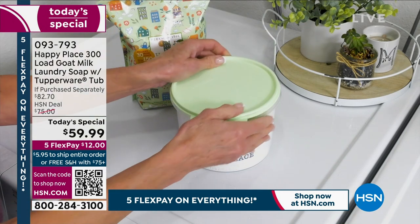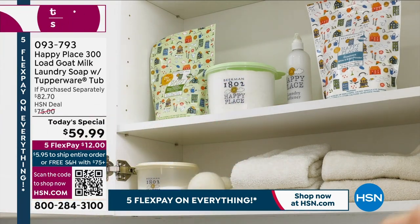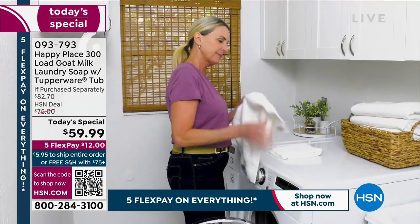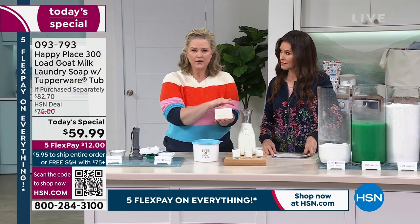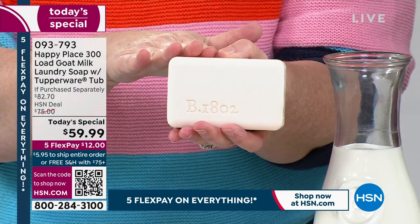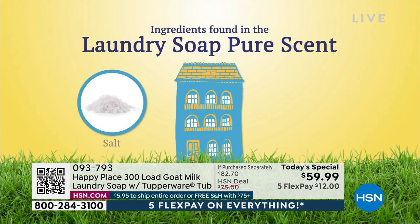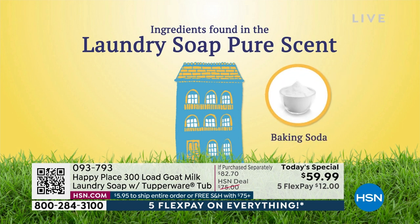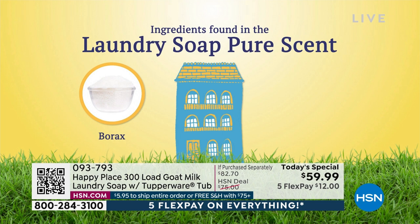So what is it? We put this together with four really important ingredients, and it all starts with a bar of soap. This is where Beekman started — this is the foundation of everything Beekman. We're actually using soda ash, borax, salt, and goat milk. That's it. And the scents are essential oils.